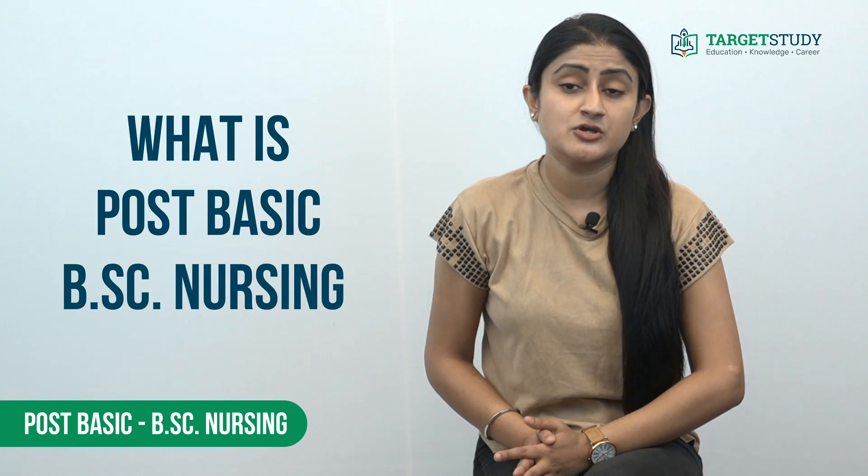In this video I will be talking about this job-oriented nursing training course. After watching this video you will be able to know about every single aspect of Post Basic BSc Nursing course, including eligibility conditions, process to get admission, top government and private nursing colleges, fee structure, career prospects, and much more.